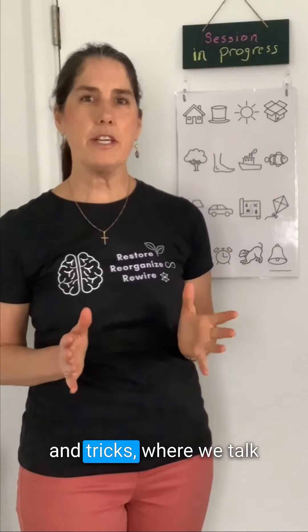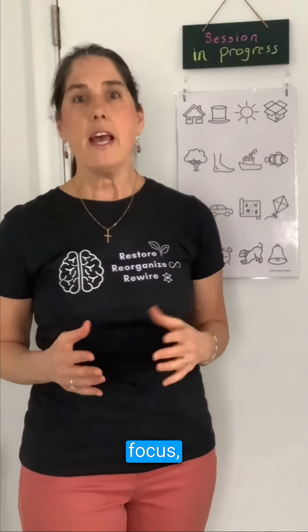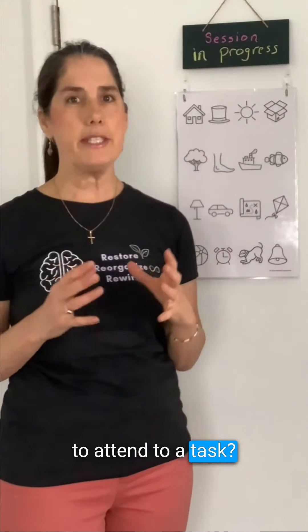Hey everybody, welcome to this week's tips and tricks where we talk about how to stay balanced. This week we're going to talk about how to improve our focus, whether it's for you or for a child — how can you assist them to lengthen the time they're able to attend to a task?